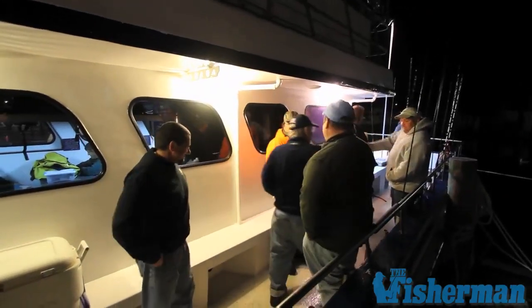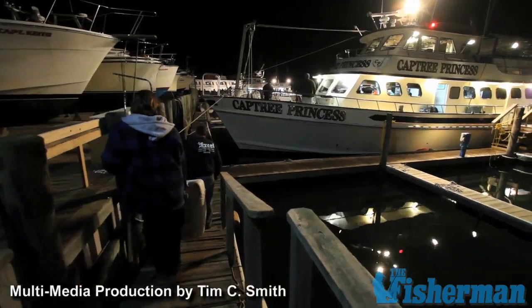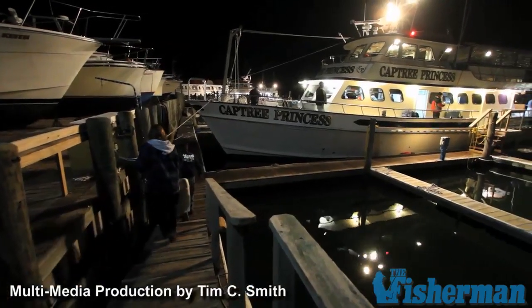This is the time of year that many anglers are positively diagnosed with cabin fever. The treatment is a cod trip on a party boat.